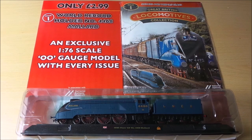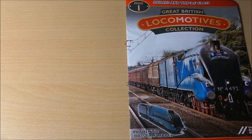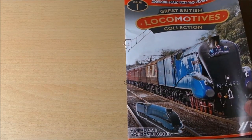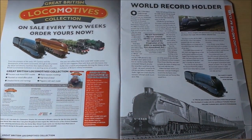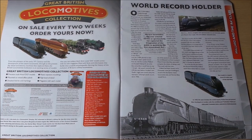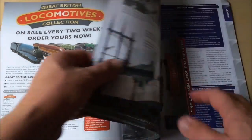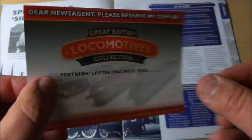We've taken issue one out and you can see it's got little metal clips on there to fit into a binder to keep them all together. Every two weeks you get a new train — plastic injection moldings with a high level of detail. The magazine covers detailed liveries and markings, mounted on a wood effect plinth, precision scale 4mm 00 models. All the details of the world record holder are there, and you can reserve it with your newsagents.